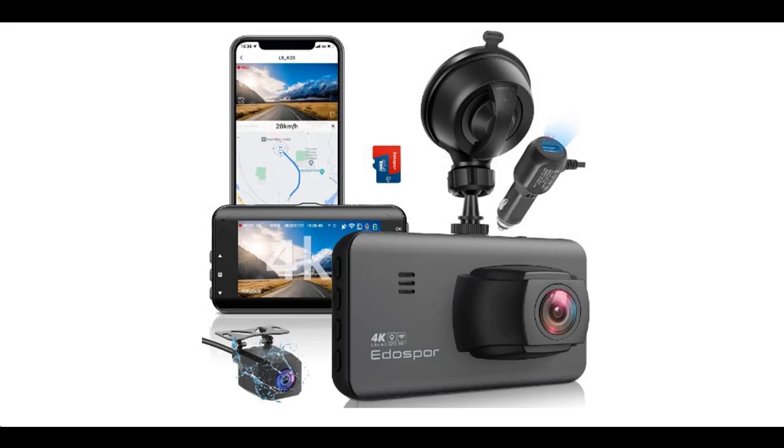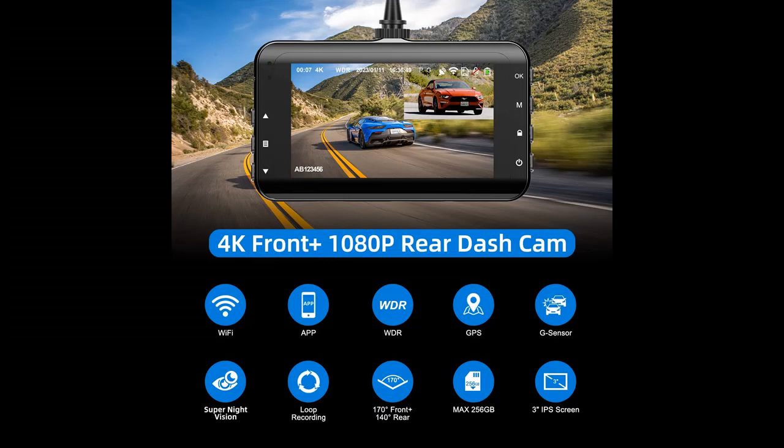Highlight Features or Overview Summary for the Edo Spore 4K Dash Cam — Front and Rear, Built-in Wi-Fi, GPS Dash Camera for Cars. You can find it from a wide selection of devices in different configurations for your needs, filter by specification, type, brand, and more. Highlight Features or Overview Summary are included below.